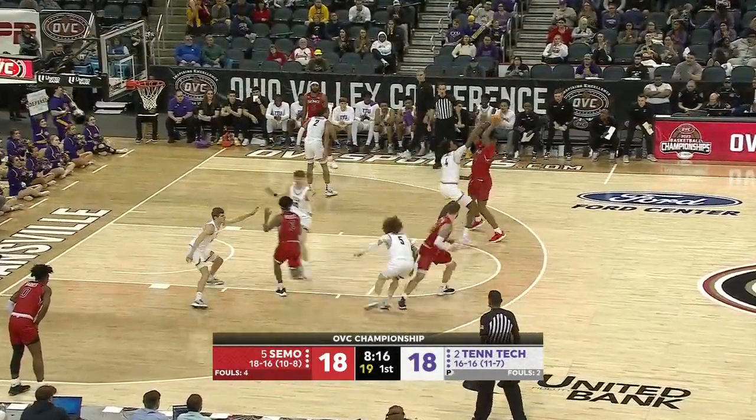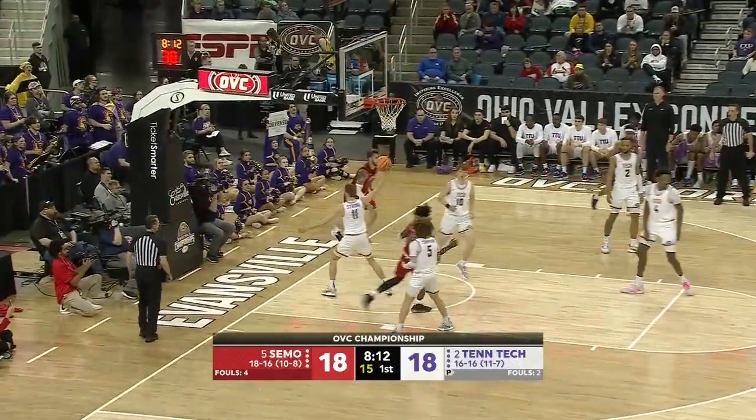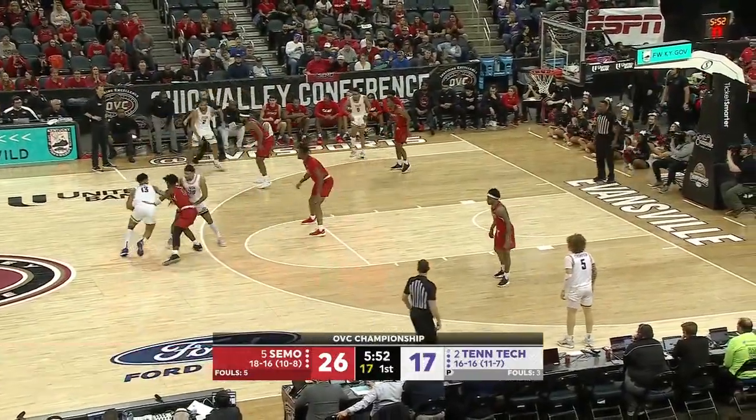Love teams that attack the offensive glass but yet can still play transition defense. Oh, great backdoor cut and Branson lays it in on the feed from Johnson. Got his defender in the air, got one-two dribbles, knocked down mid-range shot. Beautiful play.